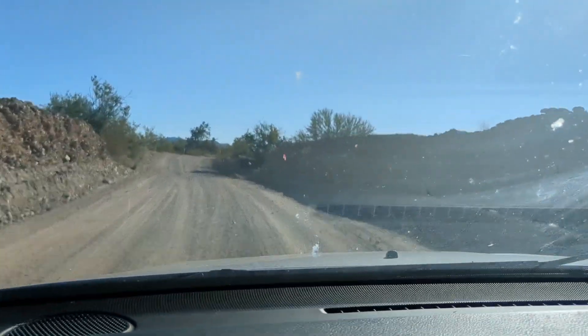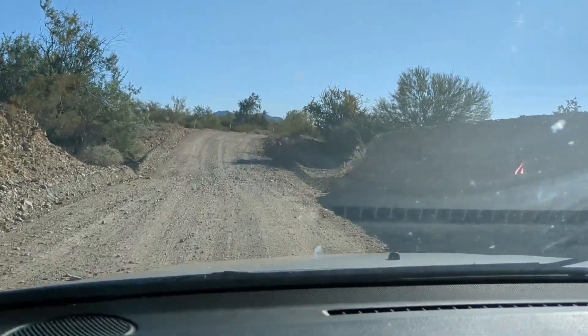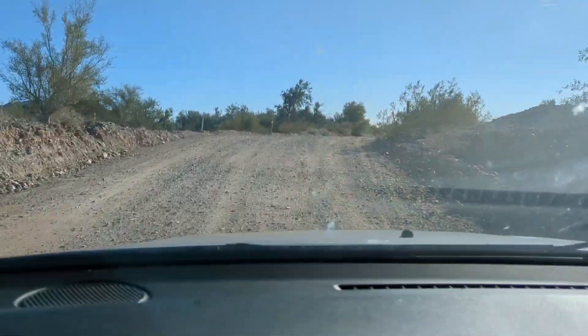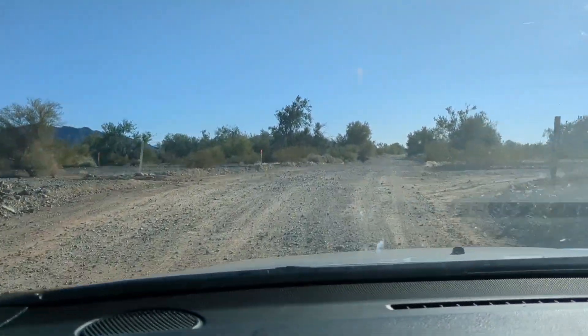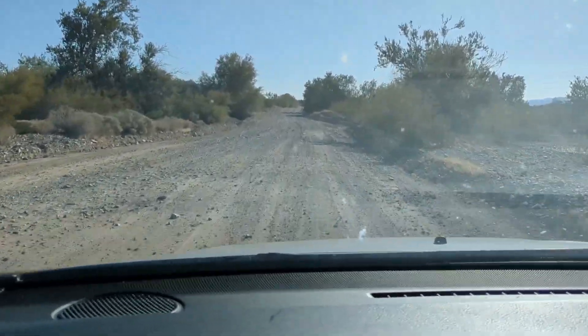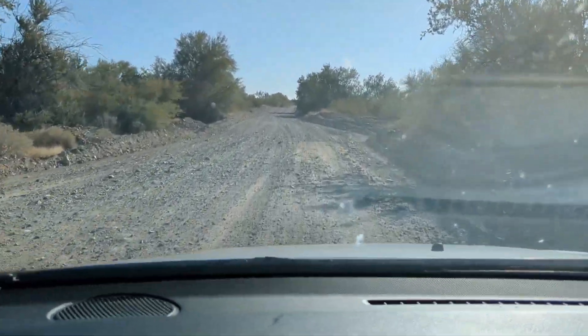I hope this video was helpful to you in getting to Scadden Wash. It is another BLM option, and although it's rocky and close to the highway, it is a great choice just like the rest of the locations. Thank you so much for watching this video — I will see you next time.